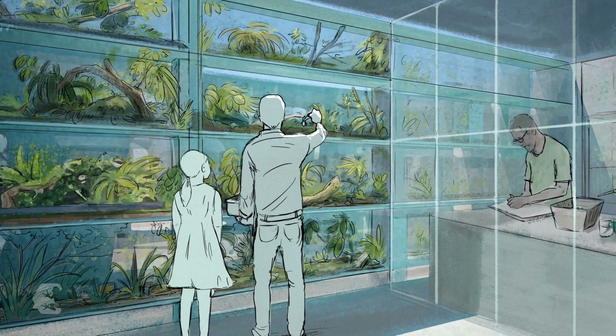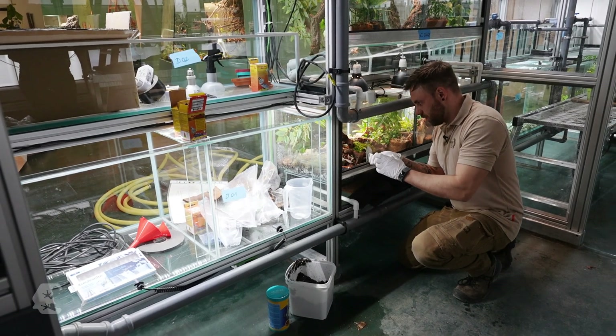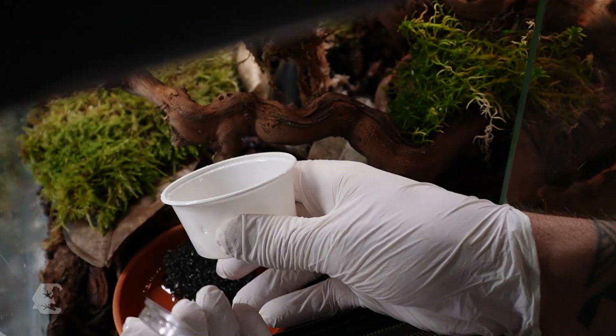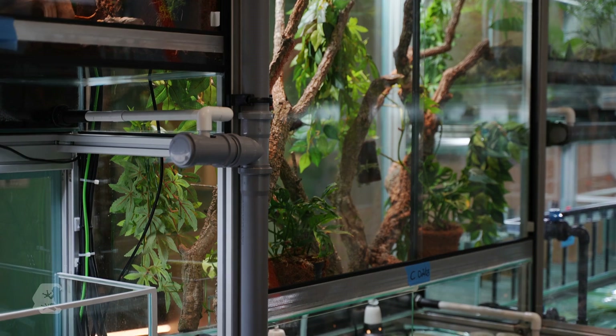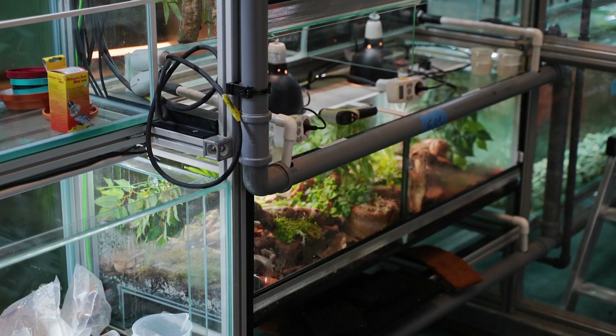The amphibian house is both zoo exhibit and breeding center, and visitors can experience both biotopes with natural pools as well as the breeding facilities. Most of the animals are part of Citizen Conservation, a network of zoos and private breeders that aims to counteract the extinction crisis through coordinated conservation breeding programs.